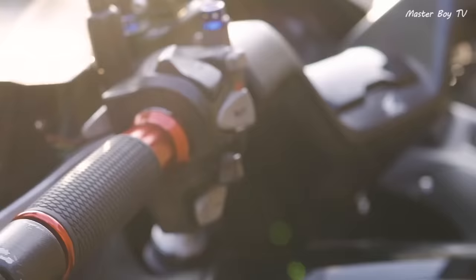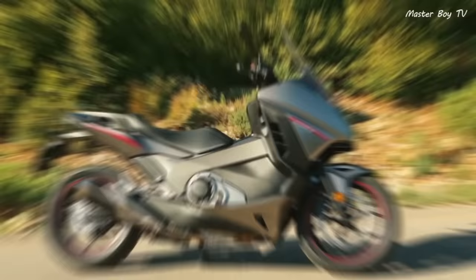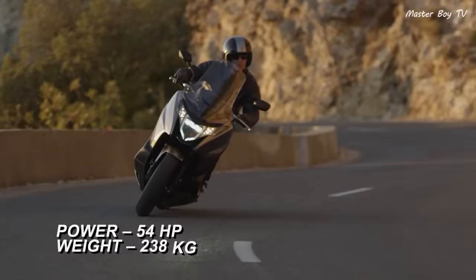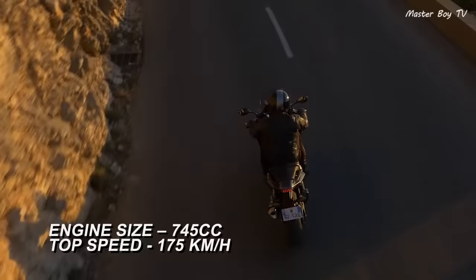The engine is similar to that of Honda ADV, meaning it's a parallel twin-cylinder engine that provides 54 hp and 68 Nm of torque. Furthermore, the engine consists of fewer moving parts that allow the Integra to achieve an excellent fuel average of 28 km per liter. The scooter is capable of reaching a top speed of 175 km per hour.